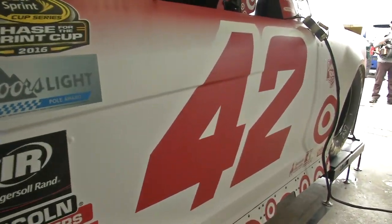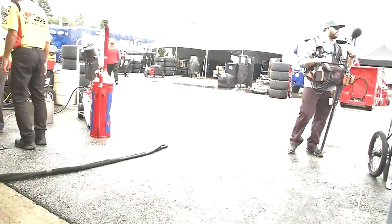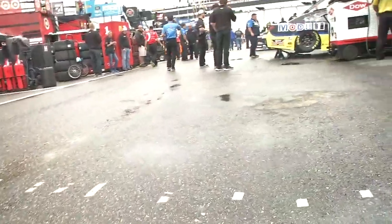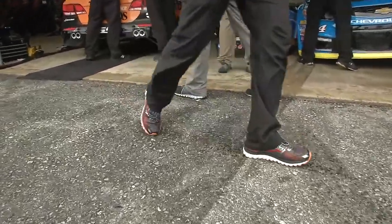Kyle Larson in the number 42 car - he does have a runner-up finish here at Loudon, so don't count him out. Deep in the standings right now after Chicago, but the way this team has been performing and the speed they've had off the trailer each week is a clear indication of the strength of the number 42.